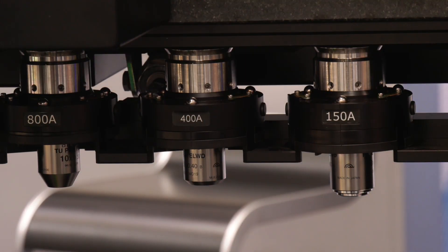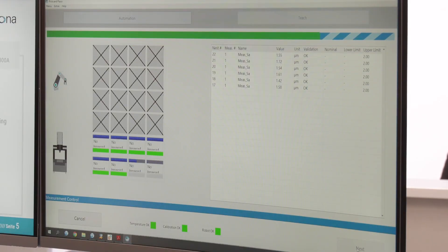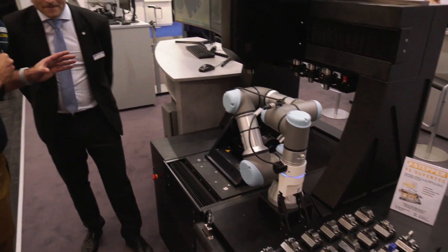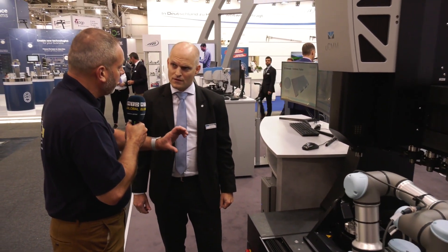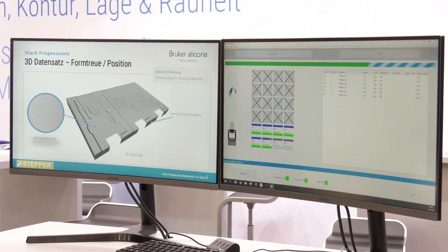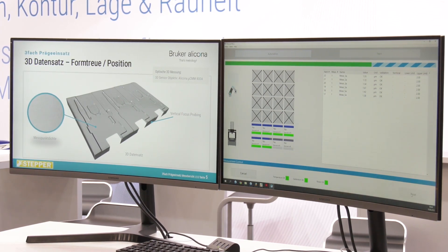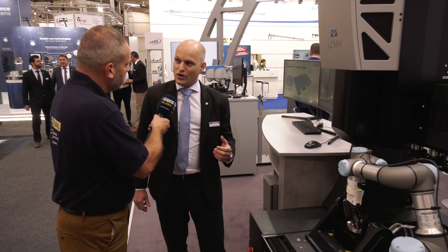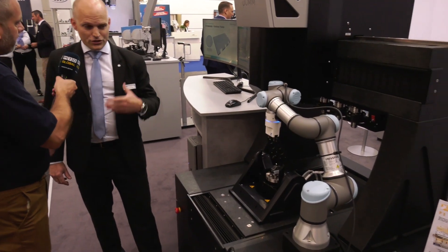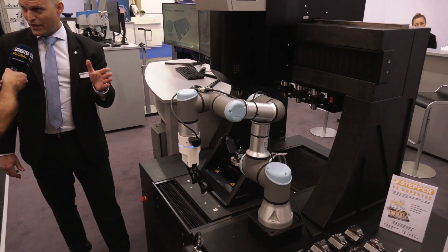So what you're saying is you're looking at form, you're looking at surface finish, but you're also measuring and inspecting the actual holes. Yes, correct. In addition, the next step for our focus variation technology is a new technology which we call vertical focus probing, where we can measure vertical walls from the top.